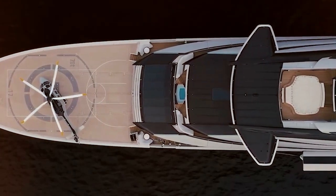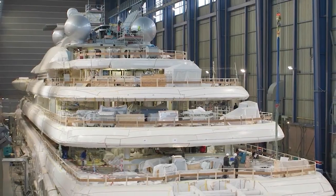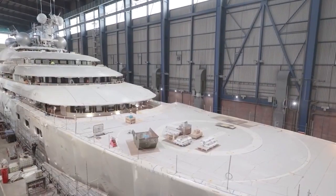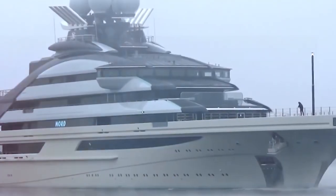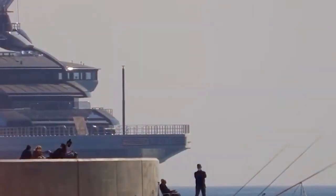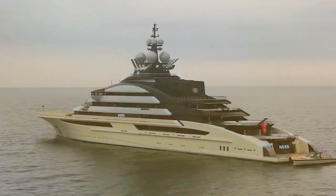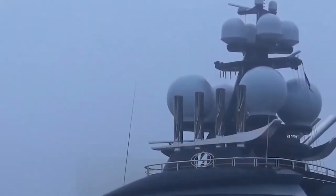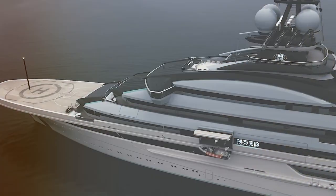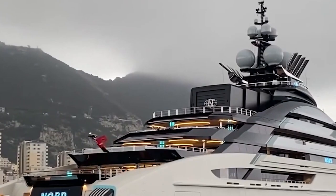The Nord superyacht has a truly amazing design and architecture. Its exquisite vessel combines elegant lines, graceful curves and a commanding presence on the water, crafted with strict attention to detail. At 142 meters, it is one of the biggest and most beautiful yachts in the world, and its sheer size gives it a lot of room and luxurious facilities to meet the needs of its guests.